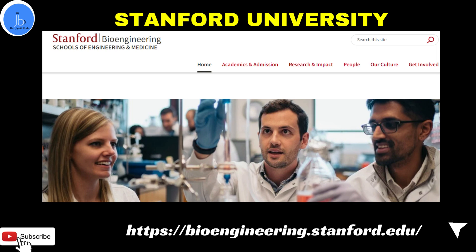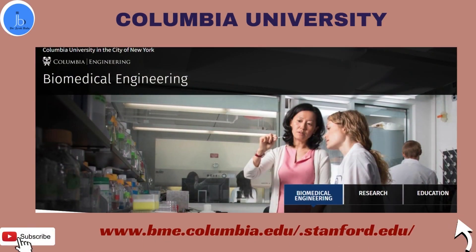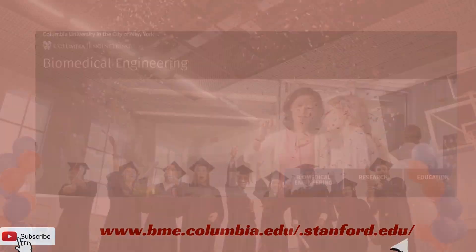Another option is Columbia University in New York, which is also a world-class university. If you want to get your degree in biomedical engineering, you can opt for this college. They provide graduate, master's, and PhD programs in biomedical sectors. They also offer the Doctor of Engineering in Science, as well as a dual MD-PhD program in collaboration with Columbia University Medical School.